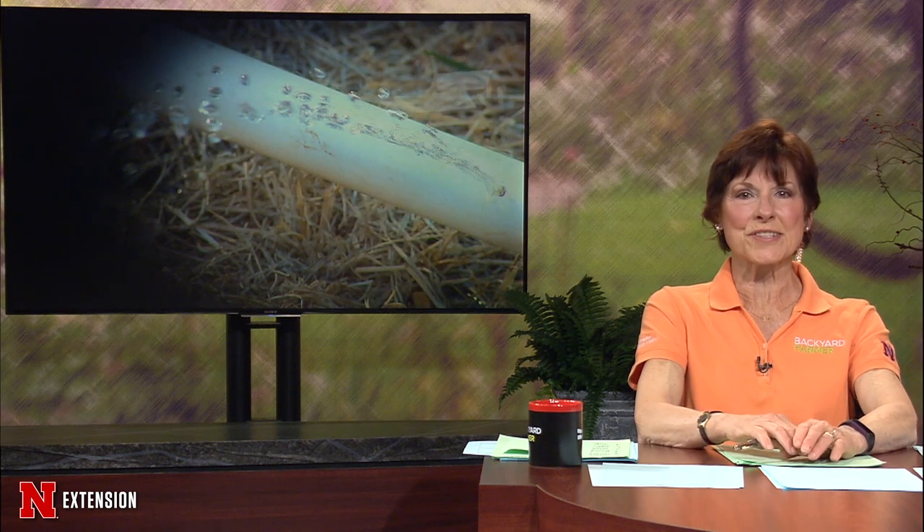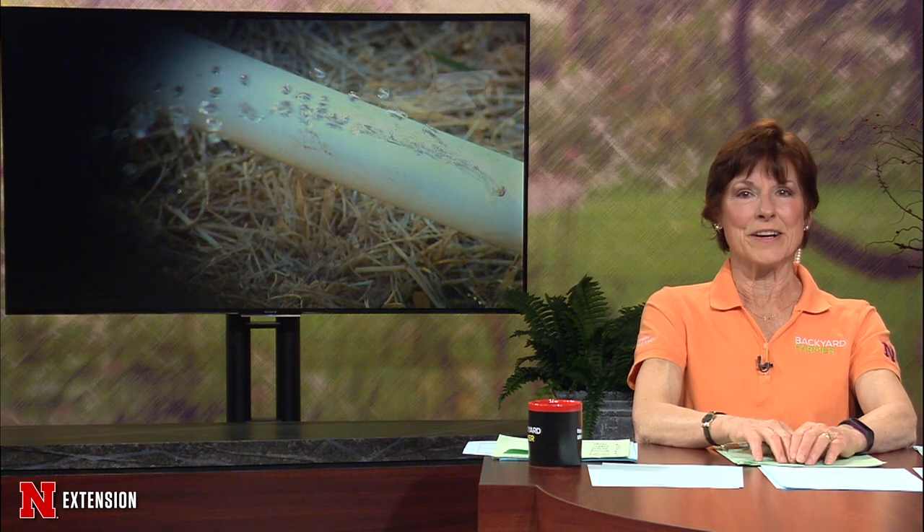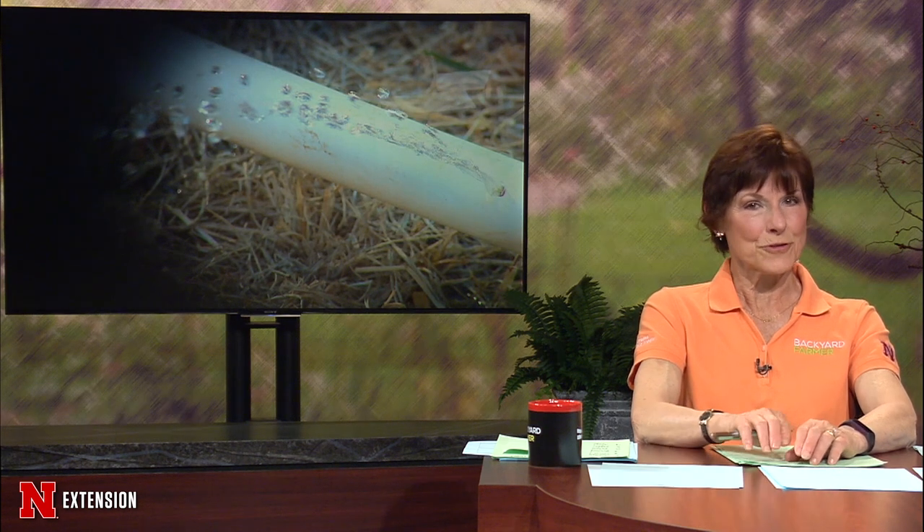We've been getting a little moisture lately — always a good sign our plants are getting some of the water they need. But how much is enough? Let's get some watering tips from Jeff.